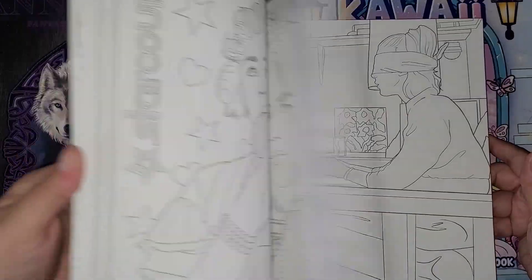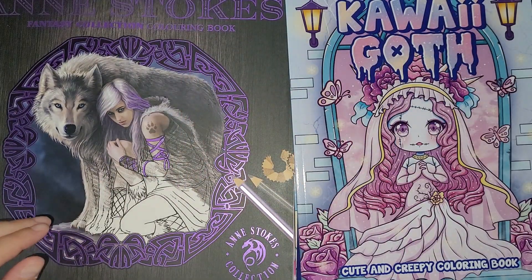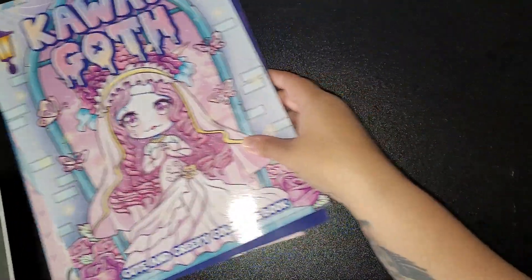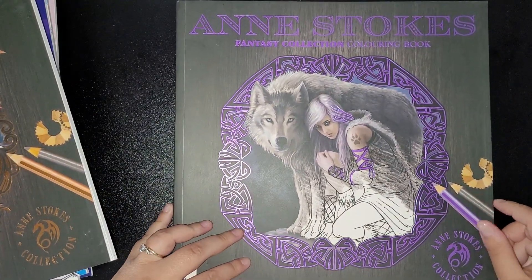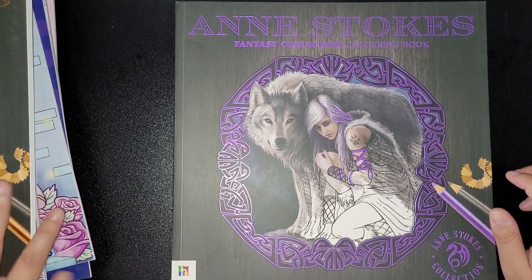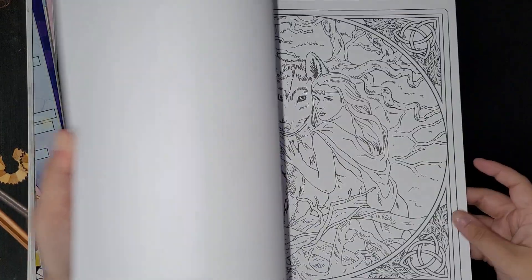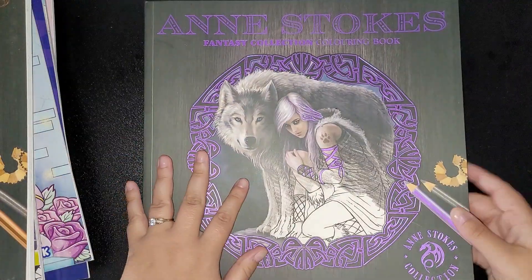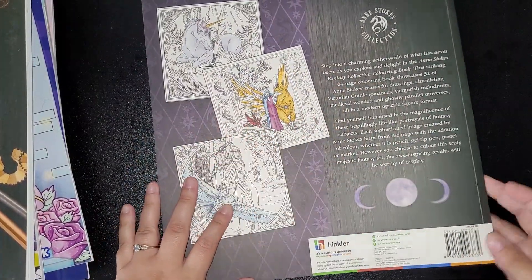So you get a gist — I'll be flipping them all anyway. This is the Ann Stokes Fantasy Collection book that I've been after. Just a quick look — it's line art, nice and big as well. I'll be flipping this along with the others.